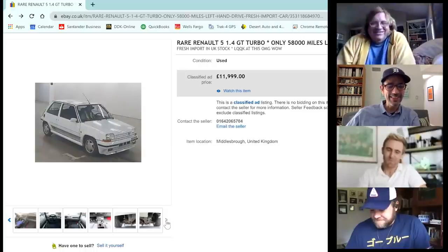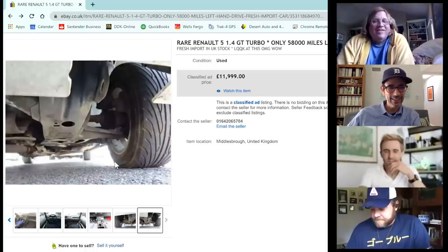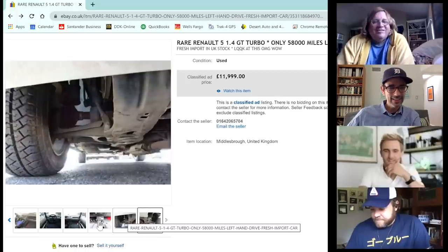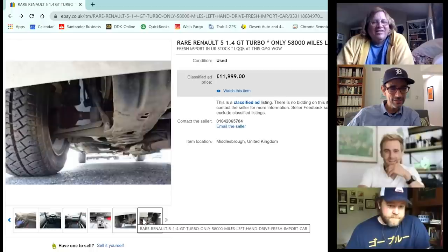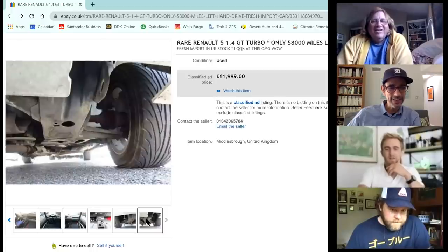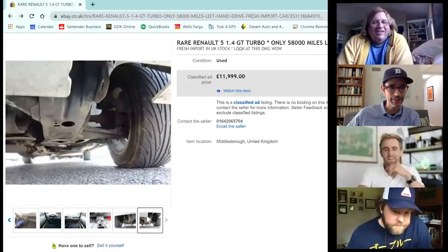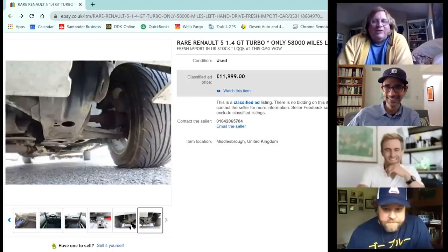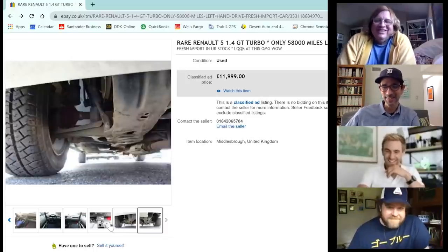James flicks through the photos, noting the listing doesn't have enlargeable pictures. Tony spots that the two tires in the photo are mismatched — a Michelin MXV on the left and a Yokohama ESV 100 on the right.